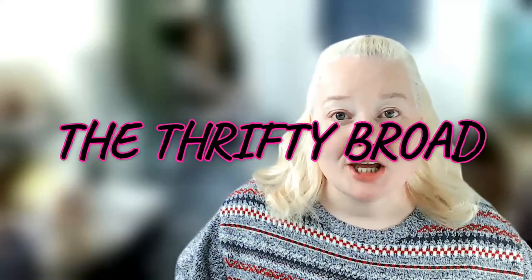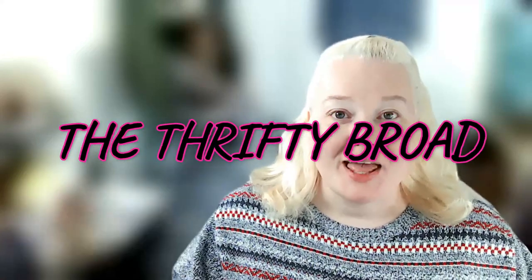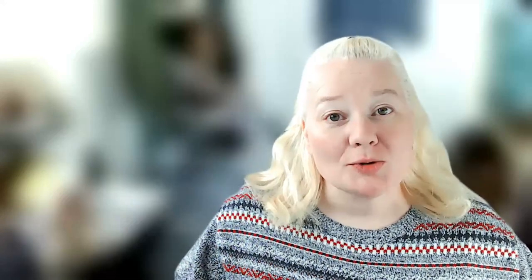Hey guys, welcome back to my channel. If you're new here, my name is Melissa, also known as The Thrifty Broad. You can find me on Instagram and here on YouTube. I sell mainly on Poshmark, eBay, and Mercari. This is a what-sold video from October 8th to October 14th.